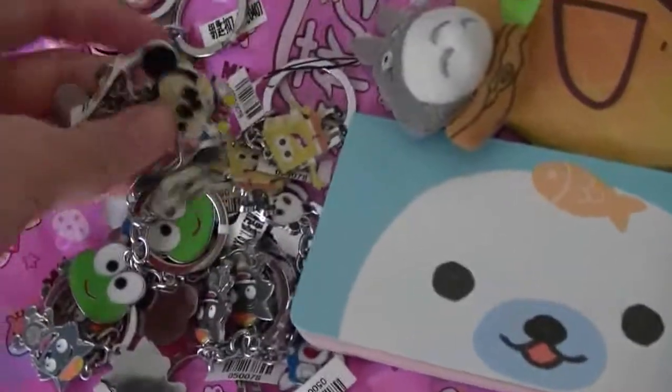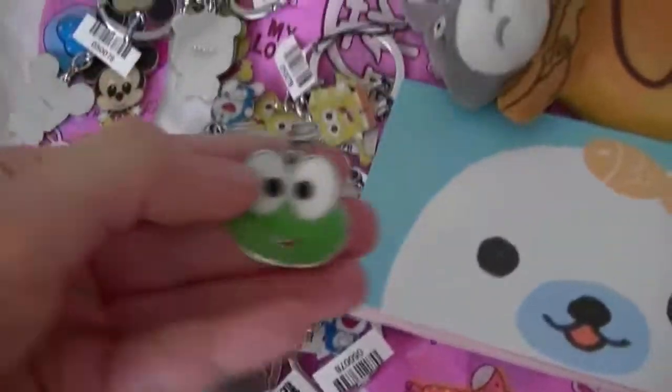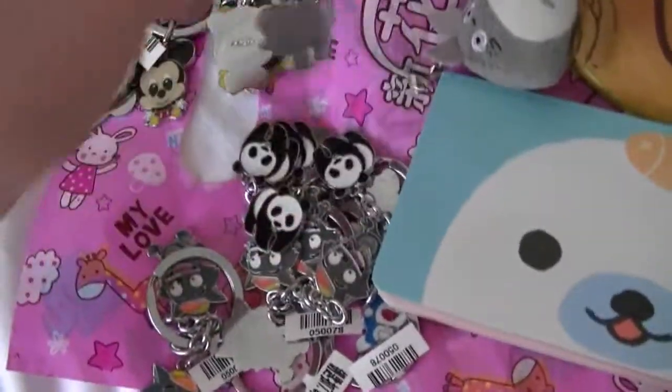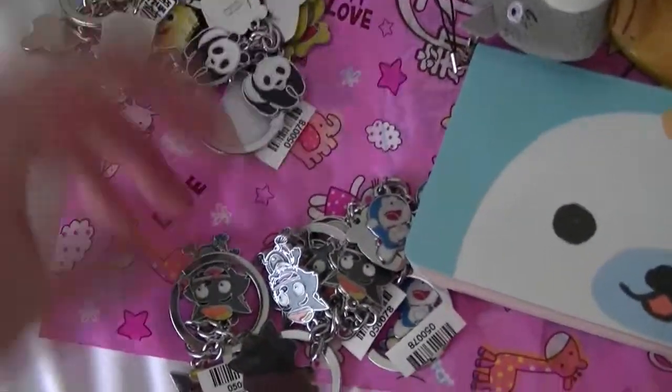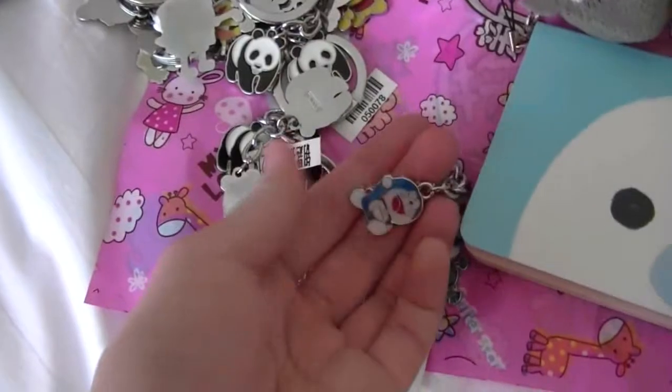He bought all these keychains for his friends — these are Baby Mickey, Karaoke, Doraemon, Spongebob, Hannah's. He bought like two of these, and then these wolves, and Doraemon.